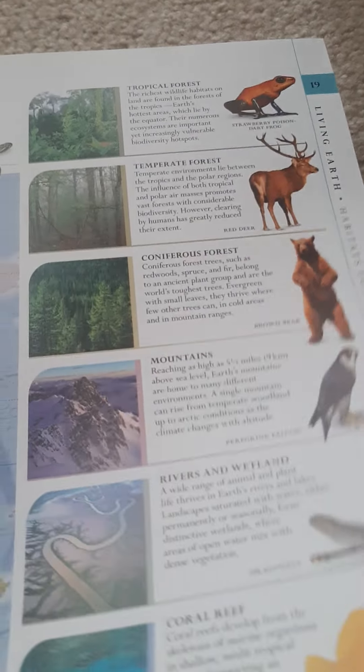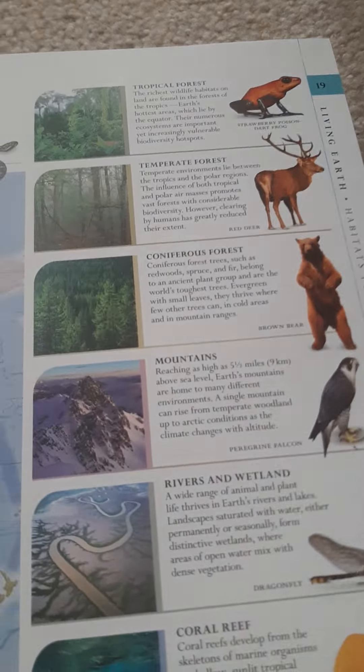They talk about habitats like tropical forests, temperate coniferous forests, mountains, rivers, wetlands, coral reefs, and oceans, as well as deserts. They show a picture of where all these climates are in the whole world, which is kind of cool. Then there's levels of life, human impacts — what humans have been doing to the world for a long time — and origins of life, where life comes from.